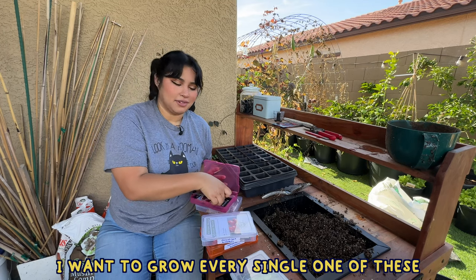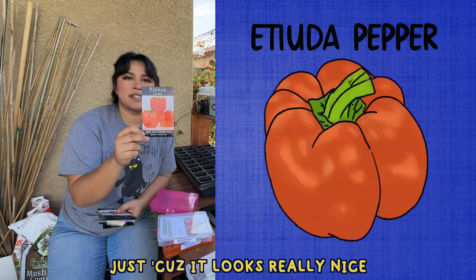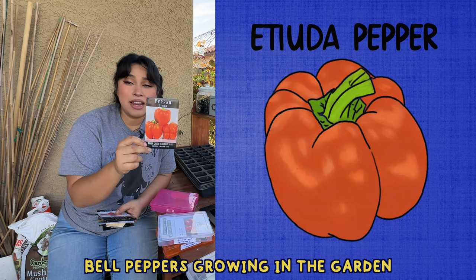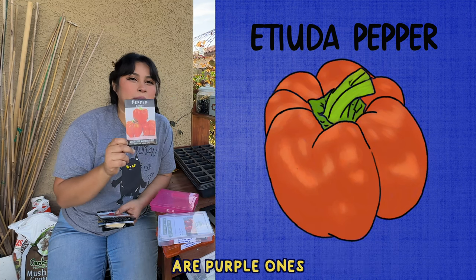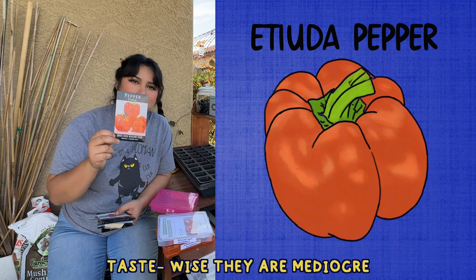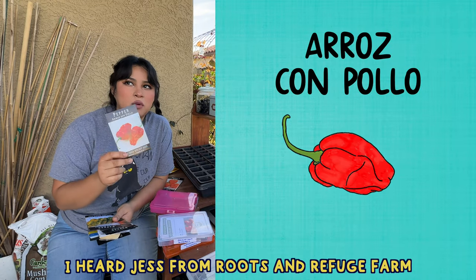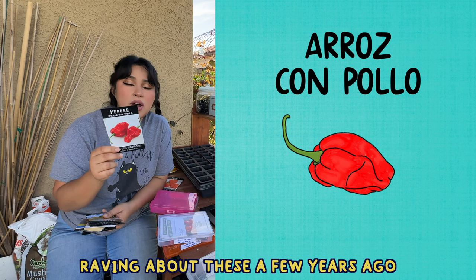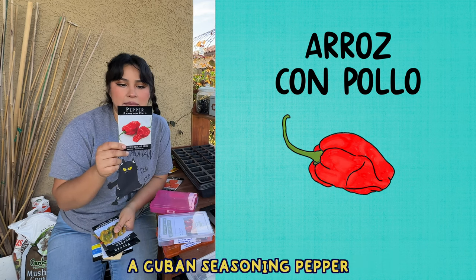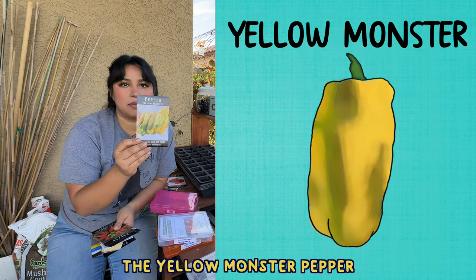The only other one that looks really cool is called ahi kachucha — it kind of reminds me of a little hat. For the sweet peppers, first is the etiuda pepper — I want to grow it because it looks really nice. I don't have a whole lot of bell peppers growing in the garden; the only ones I've successfully grown are purple ones and those don't taste the best — they are really beautiful but taste-wise they are mediocre.